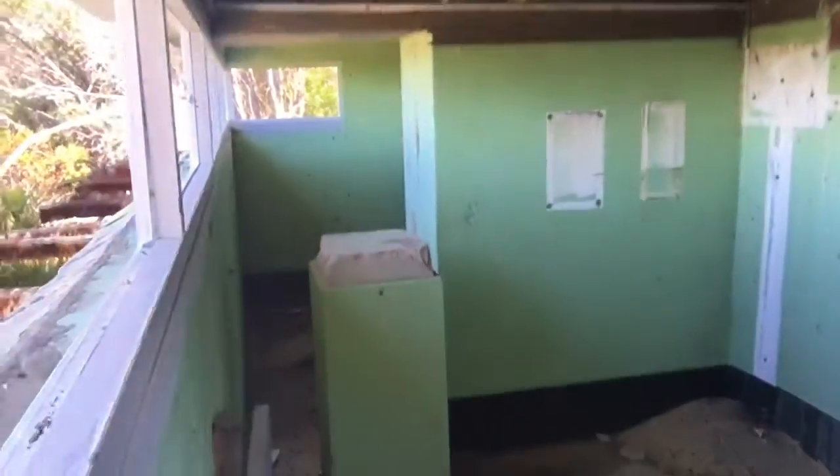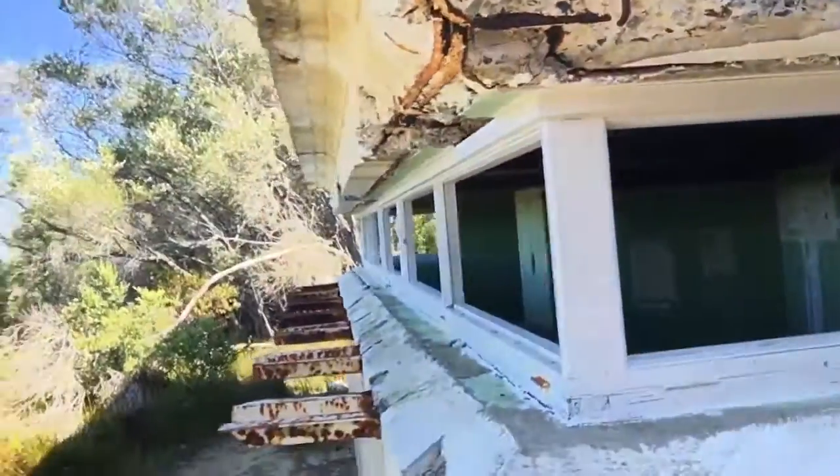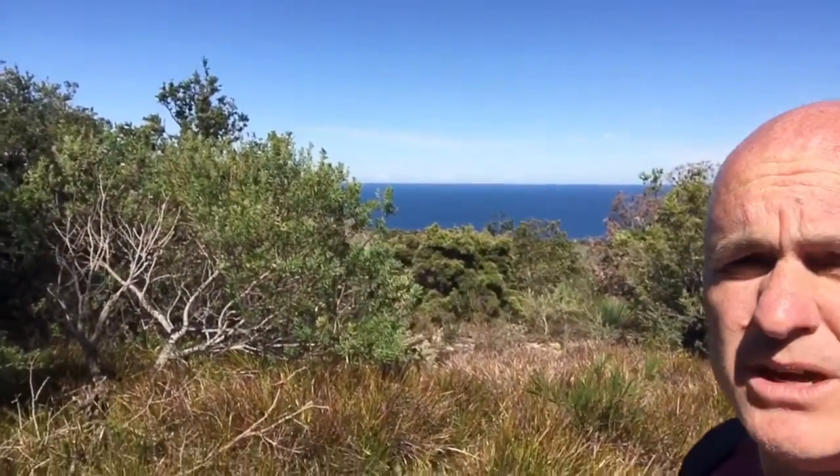This is what it looked like on the inside. From here they could get a view of the Pacific Ocean out there.